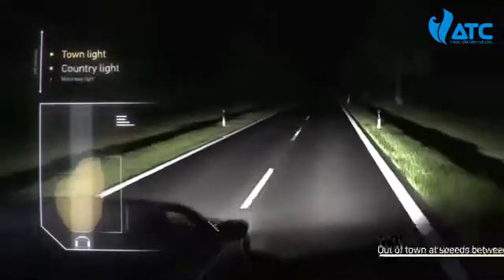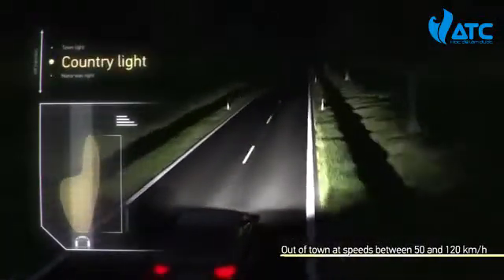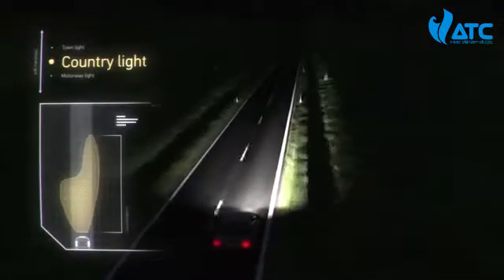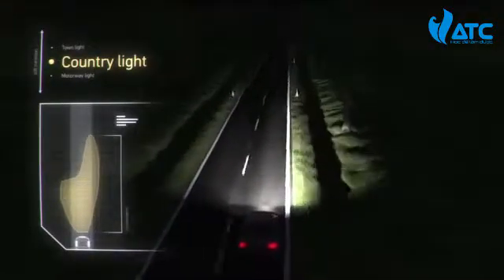The country light is activated out of town at speeds between 50 and 120 km per hour. It illuminates the left and right sides of the road more wide-ranging than conventional low beams.